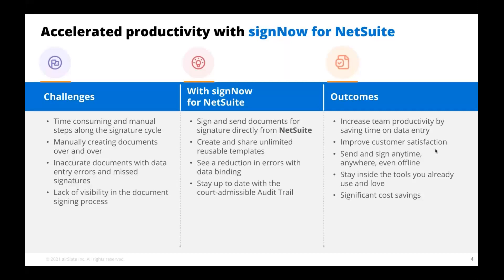And obviously, stay up to date with the court-admissible audit trail that is so prevalent with our e-signature offering. The benefits and outcomes include increased team productivity, savings, a significant rise in customer satisfaction, the ability to sign anywhere, any time of day and night around the globe, staying inside the tools you already use and love such as NetSuite, significant cost savings, and a seven times return on investment within the first year.